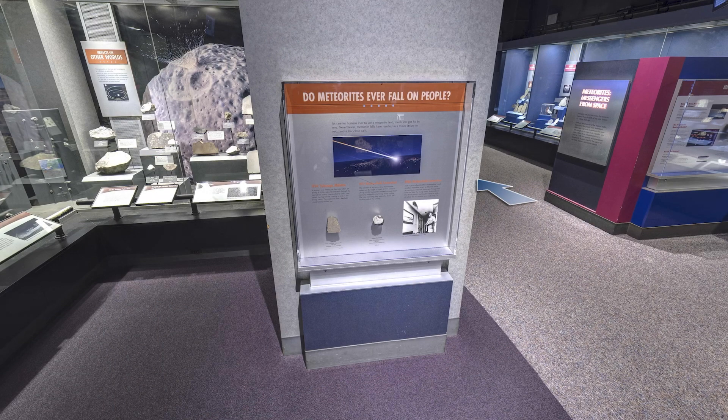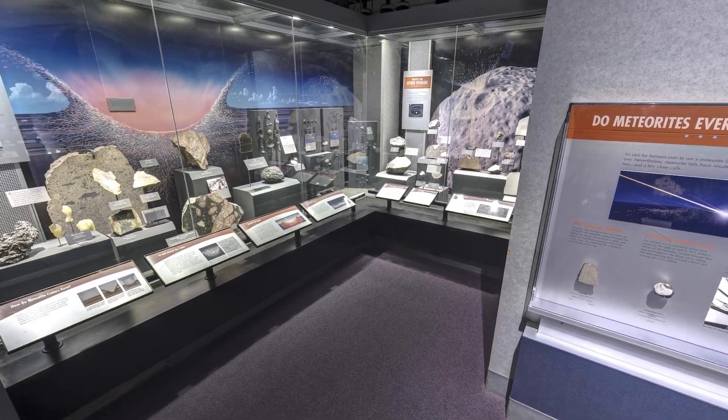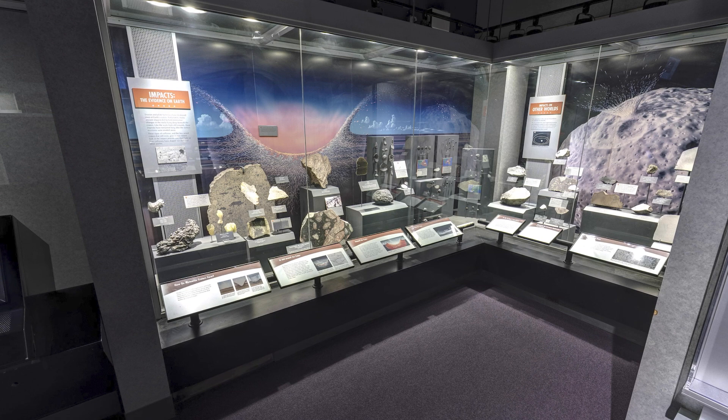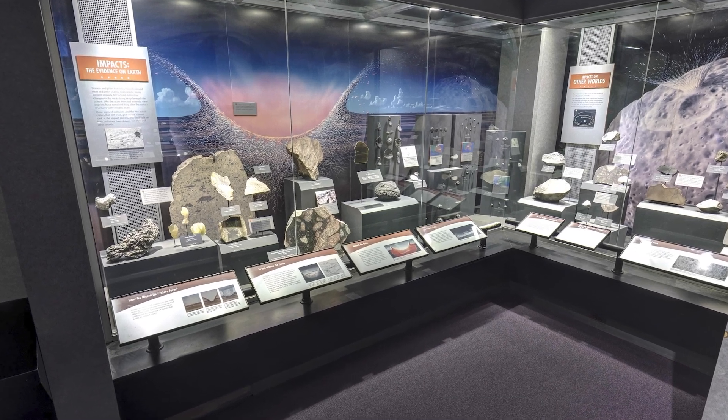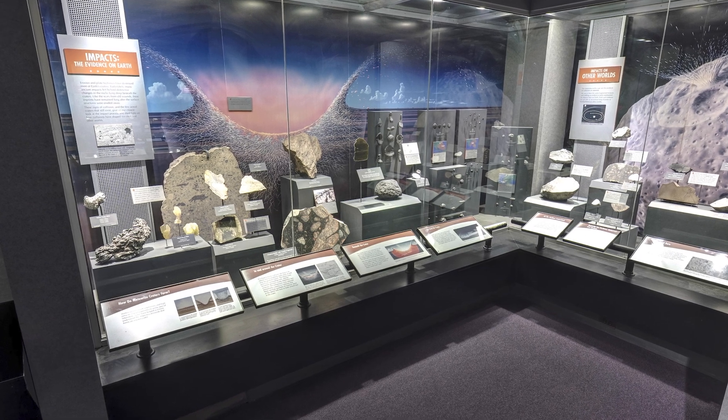A few meteorite falls have been recorded on camera, and although they are very spectacular to watch, they are also extremely uncommon. One famous example is the Lost City meteorite fall in 1970, which was recorded by the cameras of the Smithsonian Astrophysical Observatory. Meteorites are rarely found in inhabited areas, and even more rarely do they actually land on people. Some of these historical meteorite falls are on display in the Hall.